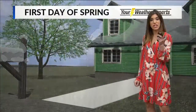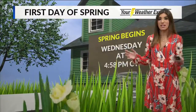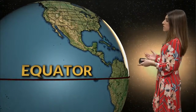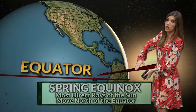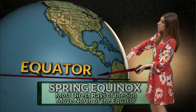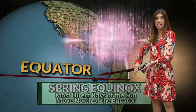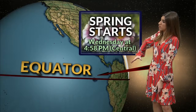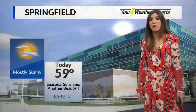Wednesday is the first official day of spring — it is the spring equinox. It happens at 4:58 p.m. in the central time zone. That means the most direct rays of the sun start to tilt north of the equator into the northern hemisphere, and they will continue to do that as we head towards summer. We'll start spring on Wednesday at 4:58, and the sun's rays will continue to push into the northern hemisphere until we eventually get to summer.